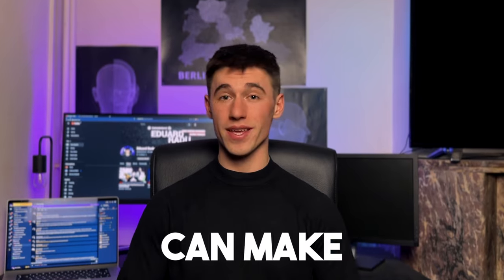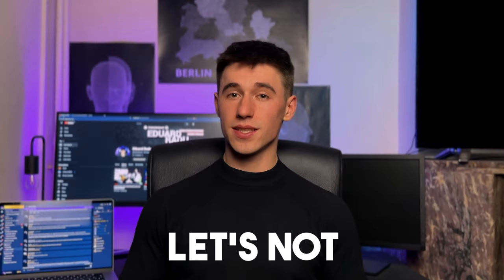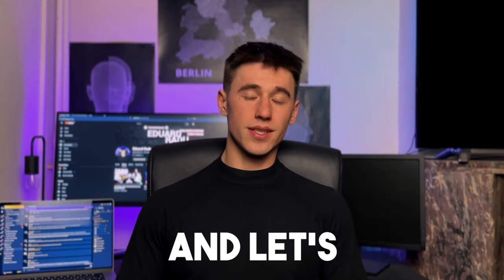Now the Real World, for those who do not know, is a course started by Andrew Tate and he often promises that this course can make you rich. I am here to help you find the real truth about the Real World. So let's not make this any longer than it should and let's get started.